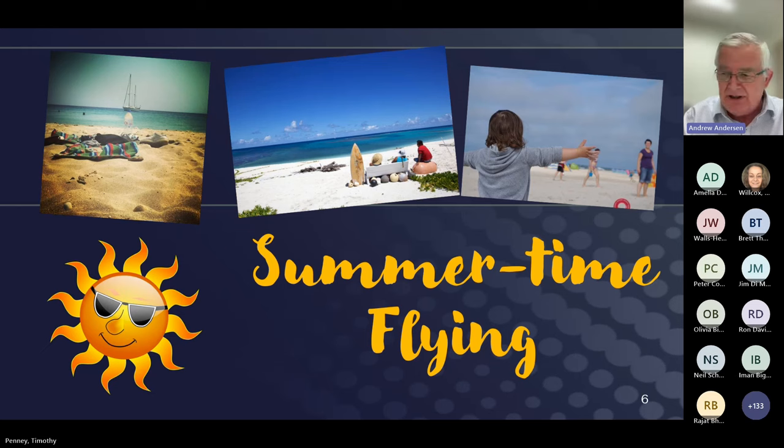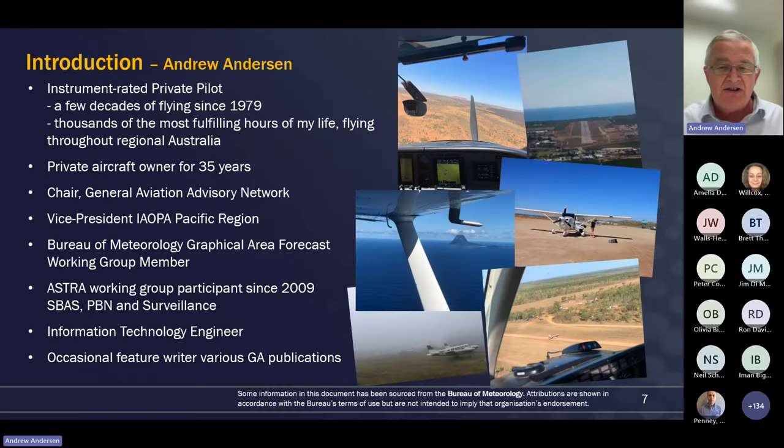Summer certainly brings about some very memorable flying. My purpose today is to encourage you to get out and go flying - and do the summer flying safely, effectively, and enjoyably. I'm going to try and draw your attention to a couple of things that will make it only more safe and more enjoyable. The most important message of the whole presentation, I think, is to stop and think about who we are as general aviation pilots and what we do. It's what we do in the aircraft that actually makes the difference. We as pilots, more than anyone else, are the ones who can positively impact general aviation safety.